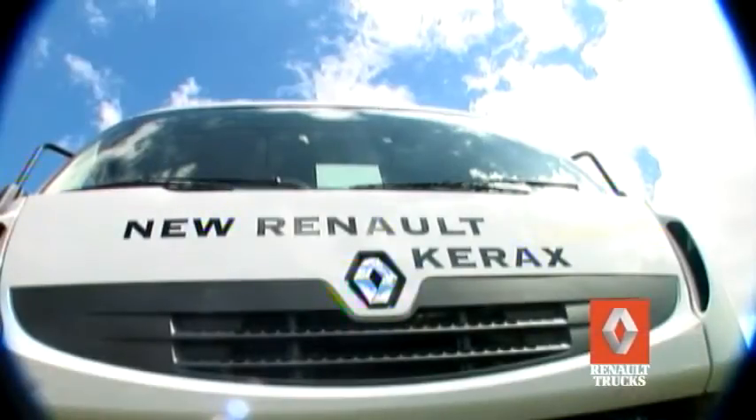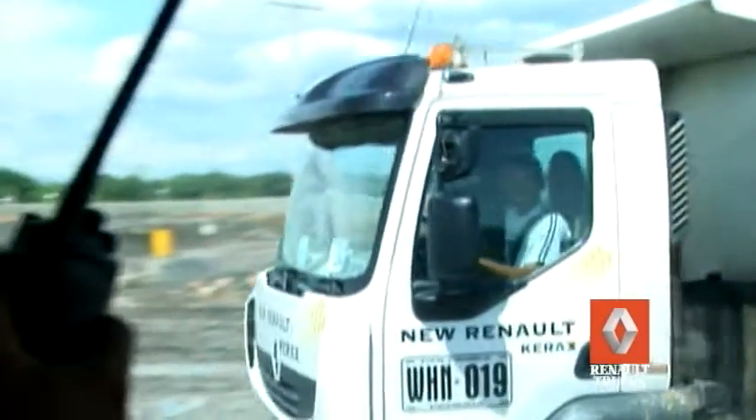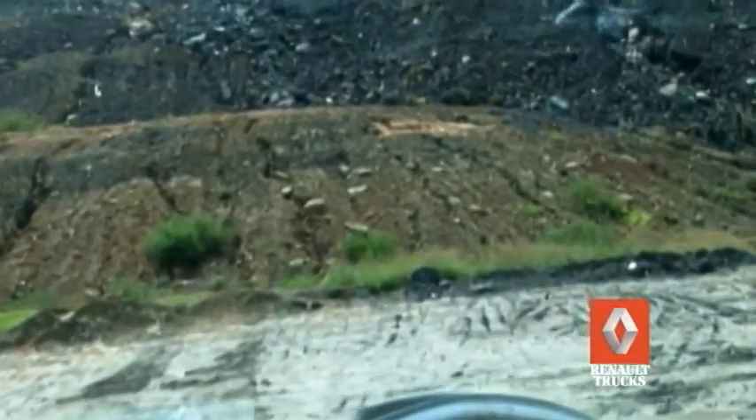El nuevo Renault Kerax, la primera serie especial Excellence, es un camión que brinda las mayores ventajas para el trabajo en las condiciones más severas como cantera, minería y construcción. Su robustez,